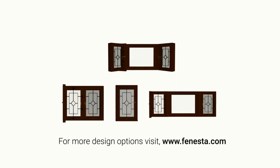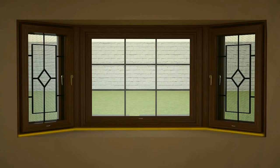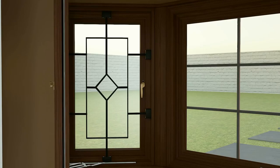Available in over 30 designs, the Villa window offers a unique variety to choose from. Aesthetically enhancing the window quality, Finaster trims add a flourish to an existing window. Available in options — Bullnose, Quad, and Pencil — you can choose the option which is the best fit for your window.